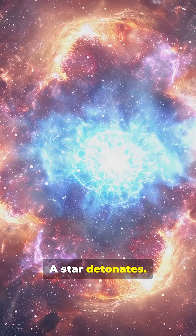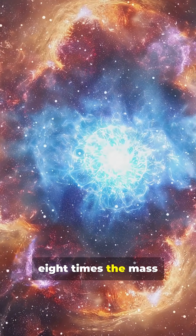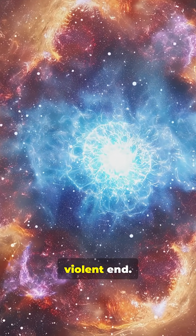Gravity wins. A star detonates. This is a supernova. For stars more than eight times the mass of our sun, this is their inevitable, violent end.